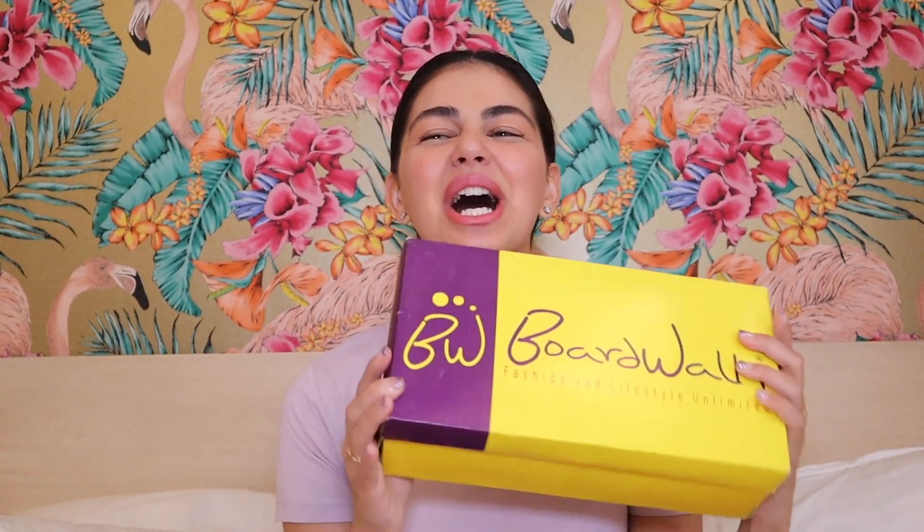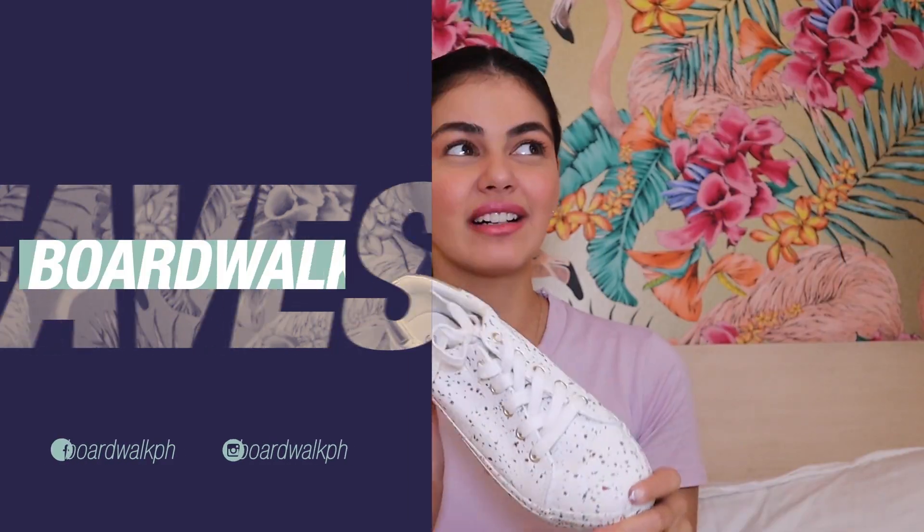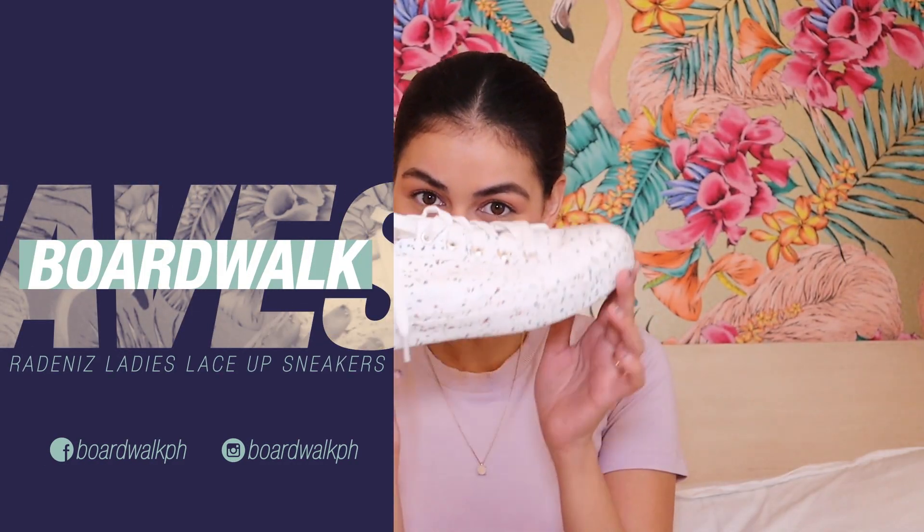Next, I recently went shopping on Boardwalk — you just go to the website, buy it, and you can order there. Everything's there, all the different catalogs. This is what I got, it's so cute, it's called the Radiniz. Super cute, right? It's only 730 pesos, so I bought it online.